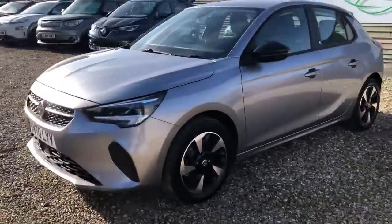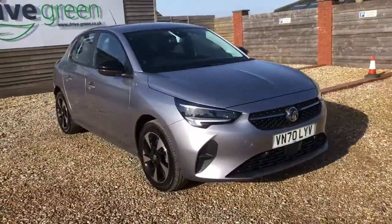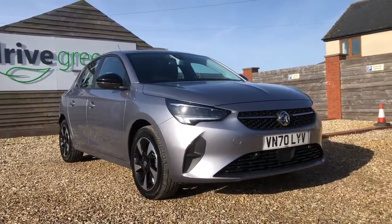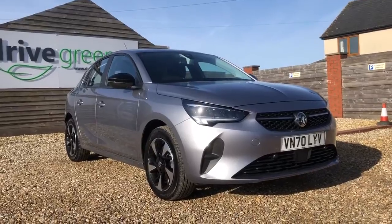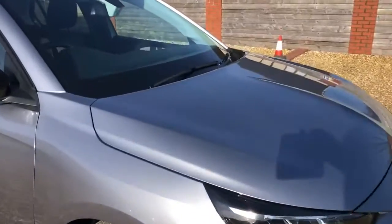Hello, my name is Danny. Welcome to Drive Green. Today we'll be having a look around our Vauxhall Corsa 50kW SE Nav. The 50kW will give you a real world range of 170 miles. It has a Type 2 as well as CCS for fast and rapid charging. This one is a late 2020 plate and has done only 3,910 miles on the clock — in remarkably good condition and almost like new. Let's get up close and personal with this one and see if there's anything noteworthy to mention.